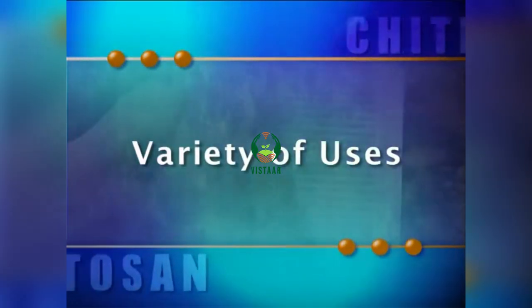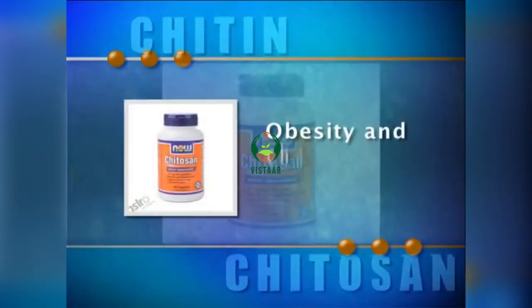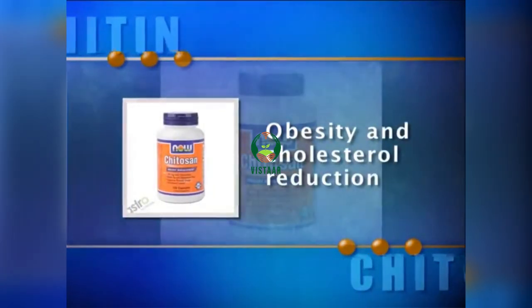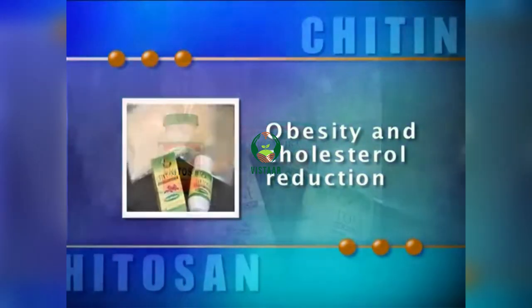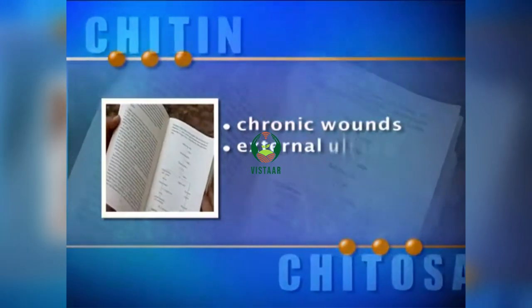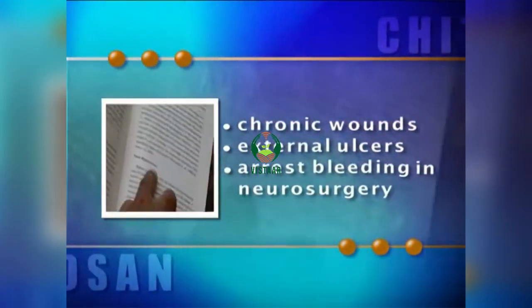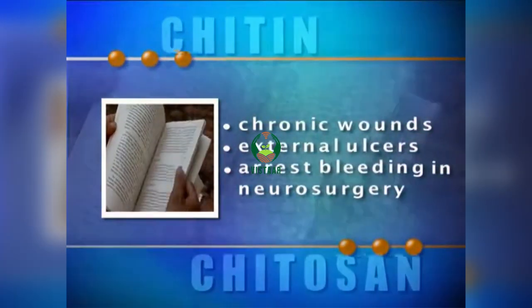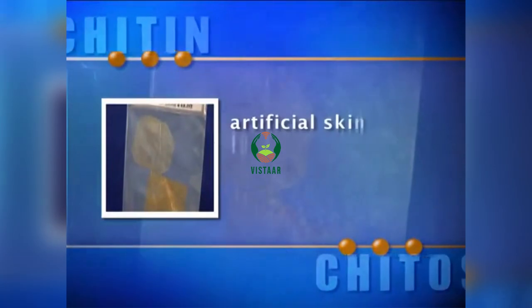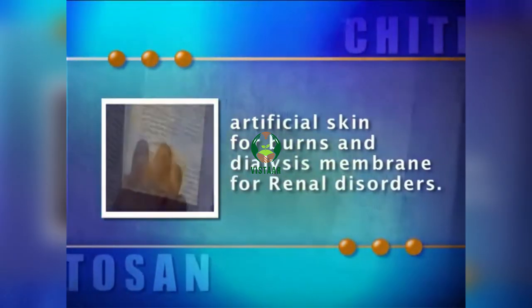Chitosan has a variety of uses, prime among them are medical. CIFT has developed high quality Chitosan for use in diets for treatment of obesity and cholesterol reduction. Studies have shown the effectiveness of Chitosan for treatment of chronic wounds and external ulcers, and to arrest bleeding in neurosurgery.